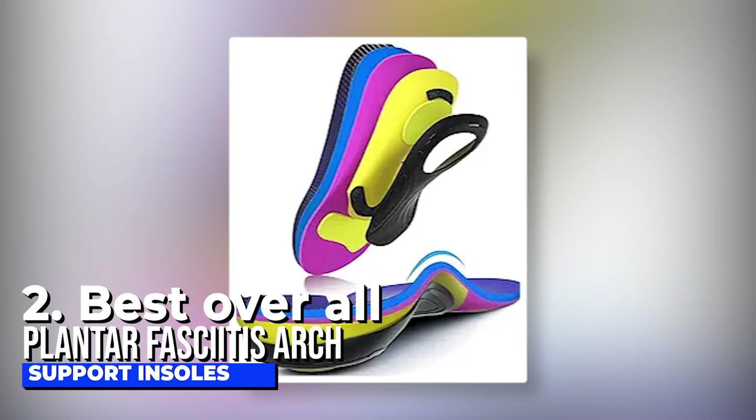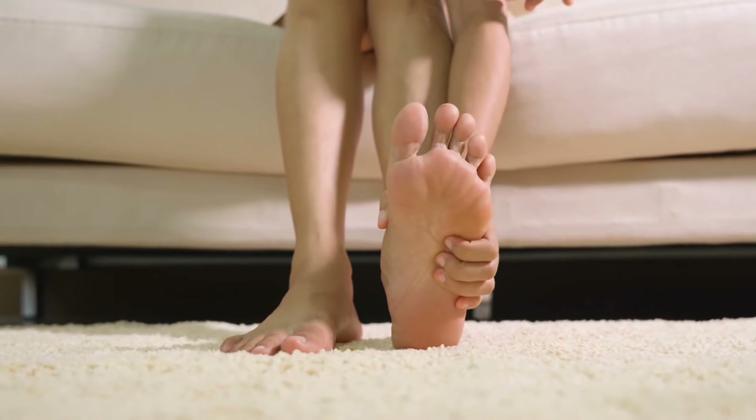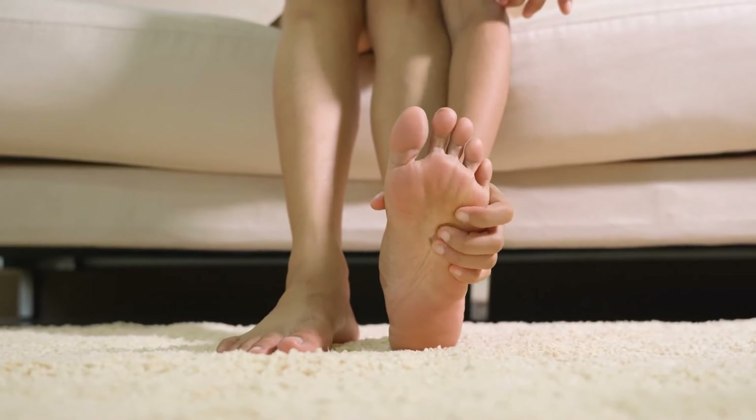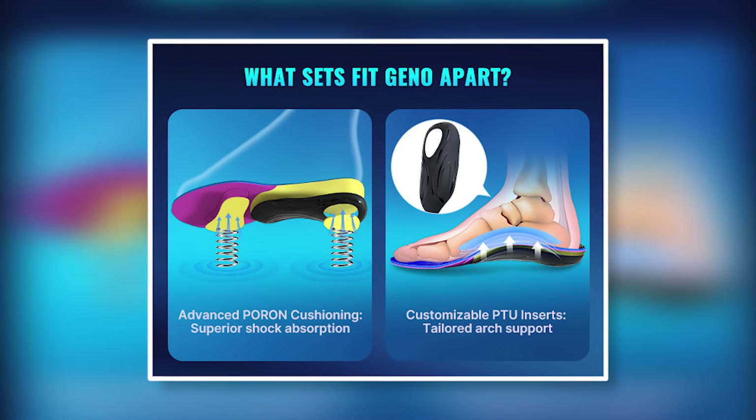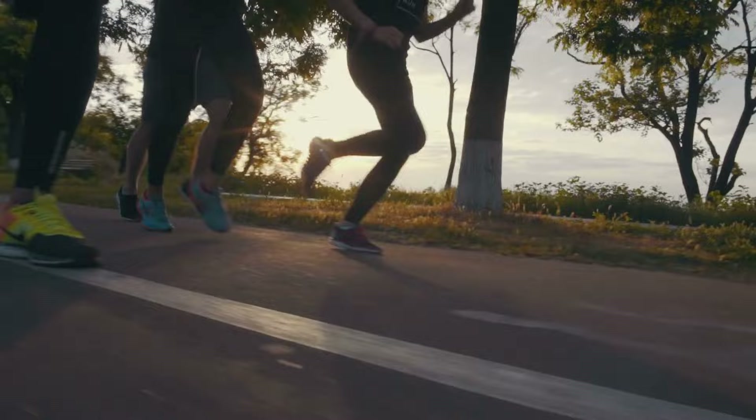Geno insoles are not just about comfort — they aim to address foot issues. The rigid arch support minimizes the risk of plantar fasciitis overstretch, making them ideal for conditions like flat feet, fallen arches, bunions, low back pain, diabetes, Achilles tendinitis, and ball of foot pain. For those who spend extended periods standing, these insoles offer superior comfort. They feature a pour-on heel and ball of foot pad for shock absorption, TPU arch support for activities like running or jogging, and breathable fabric to reduce odor, ensuring freshness throughout the day.